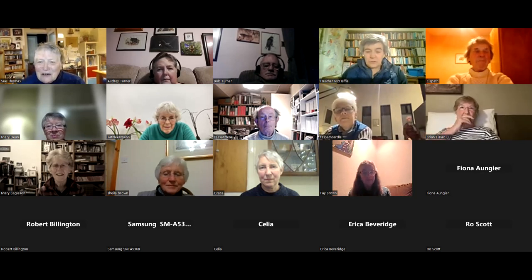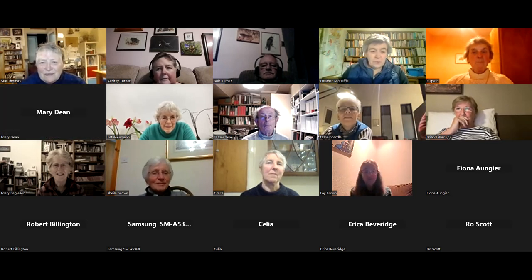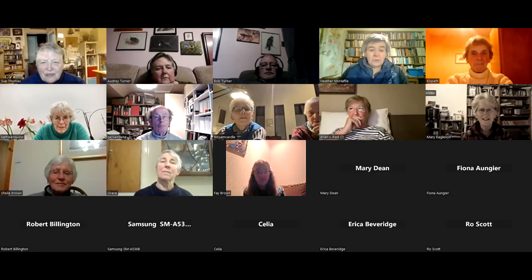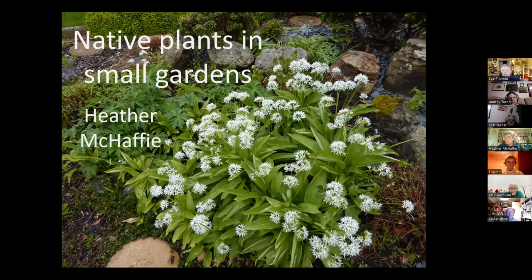Right, I'm now proposing to share the screen. I hope it will work. I've lost it — oh, there we are. It's not working. Sorry folks. There we are. Are people now seeing the whole thing full screen? Yes. I've got a row of people down one side and I'm going to minimise them. It doesn't matter. I hope you can see the picture nicely.